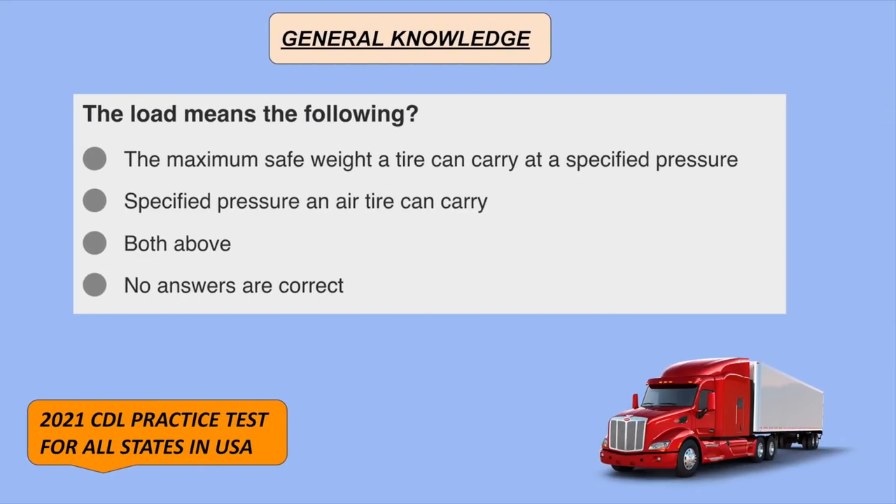The load rating means the maximum safe weight a tire can carry at a specified pressure.